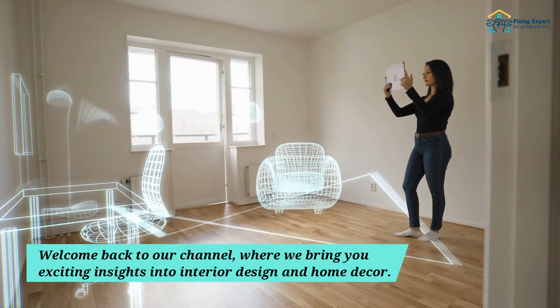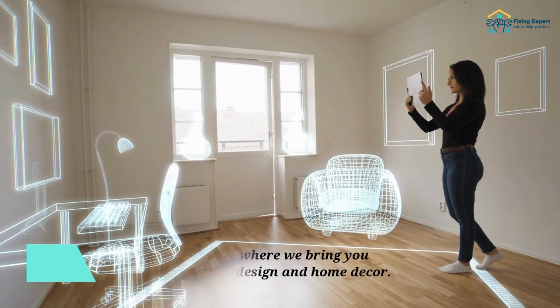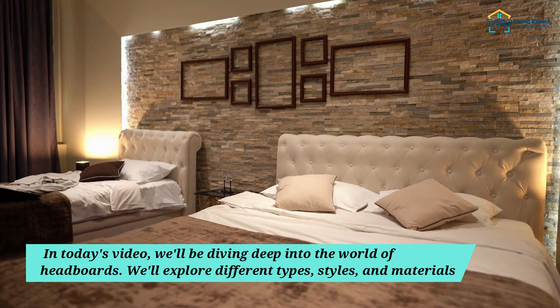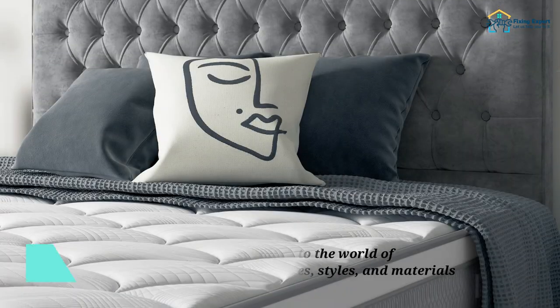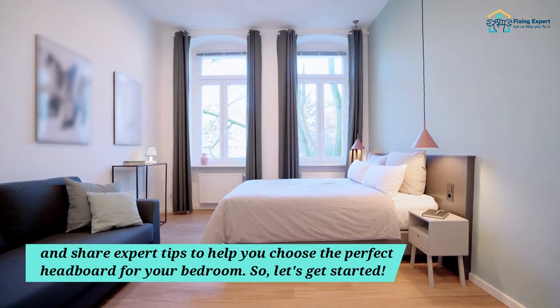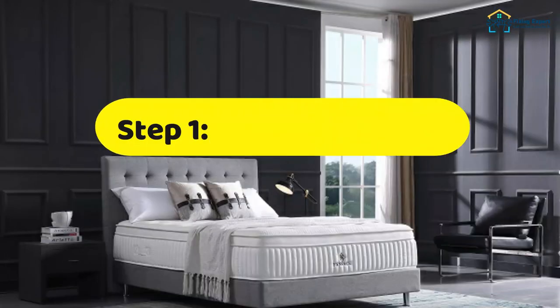Welcome back to our channel, where we bring you exciting insights into interior design and home decor. In today's video, we'll be diving deep into the world of headboards. We'll explore different types, styles, and materials, and share expert tips to help you choose the perfect headboard for your bedroom. So, let's get started.